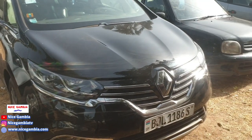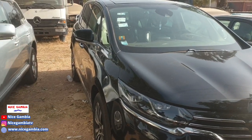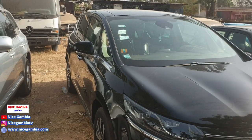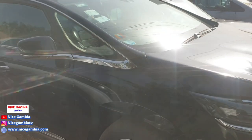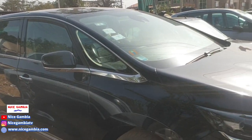This one already has a number plate on it — that's the original number plate. How much is it going for? 650,000. It's automatic, and the fuel type is petrol.